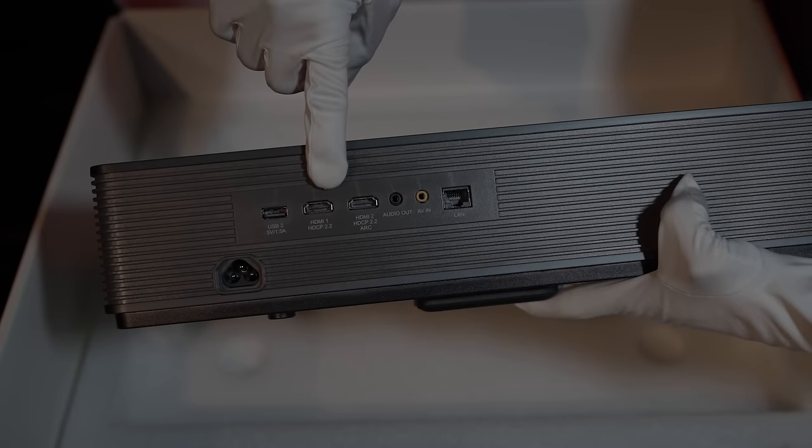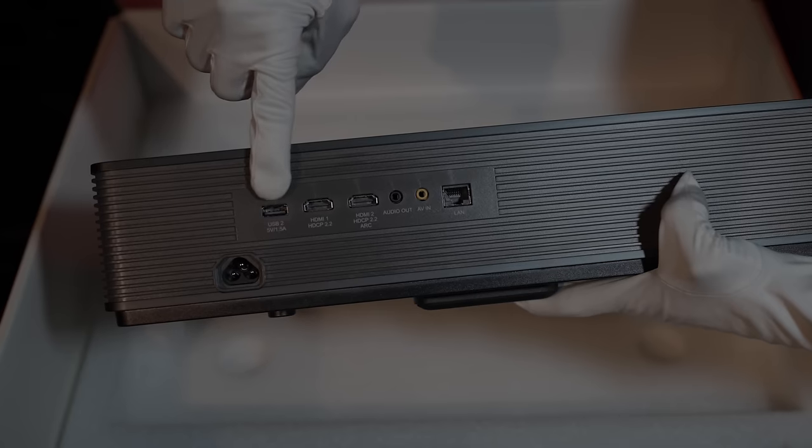You have two HDMI ports, and HDMI port number two is your ARC — audio return channel. You have audio out, auxiliary in, and of course the Ethernet hardware connection, as well as Wi-Fi and a USB connection.